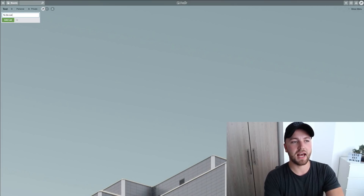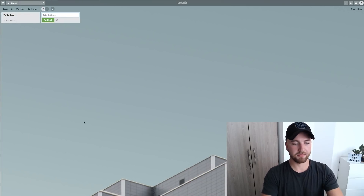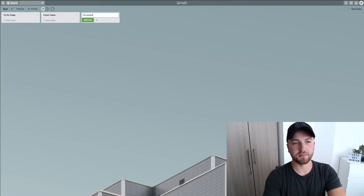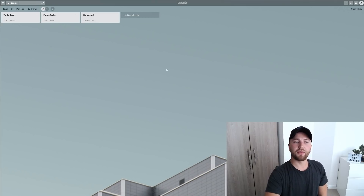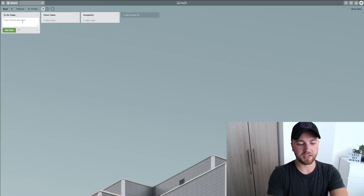Let's call this first list 'To Do Today.' Let's say we want this board to be a productivity board — a to-do list. We add another list called 'Future Tasks,' and another one called 'Completed.' So we have three lists to start us off: to-do for today, future tasks, and completed.